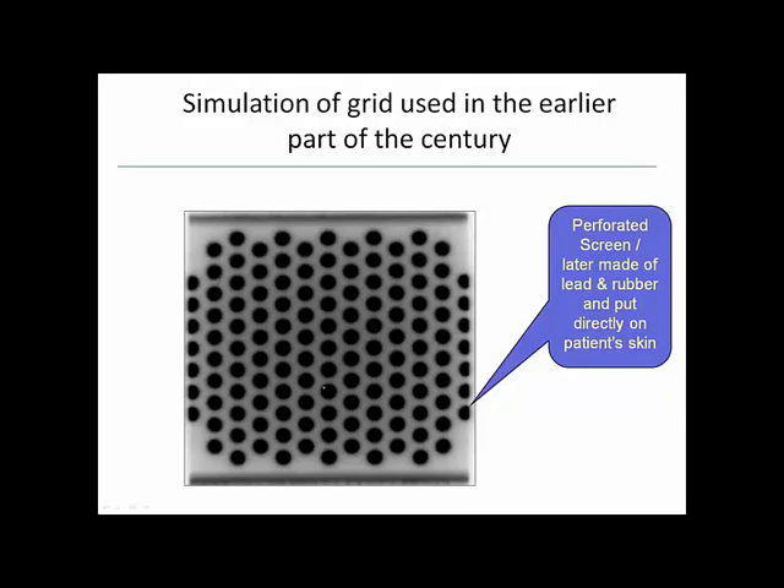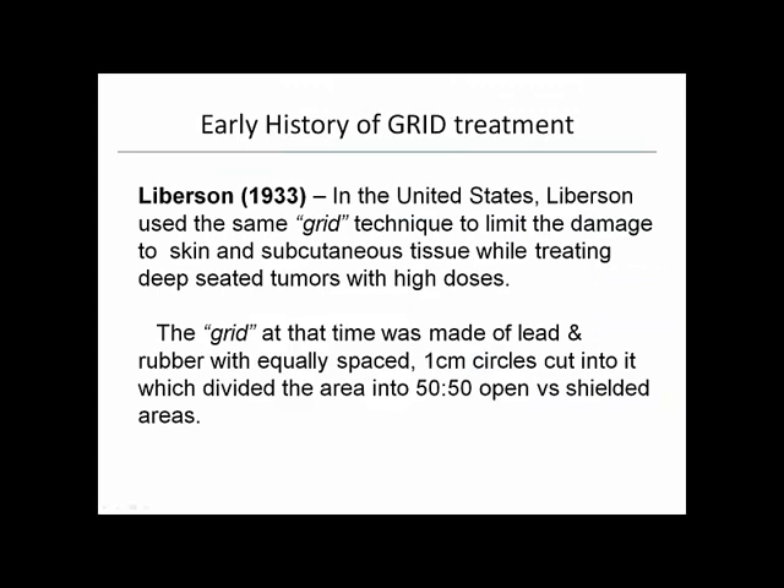In 1933, Lieberson independently did the same thing — he called it a grid, which is where that name comes from. The purpose again was to limit damage to the skin and subcutaneous tissues while treating deep-seated tumors with higher doses. The lead-and-rubber grid had one-centimeter circles cut into a large area, dividing the field into a ratio of approximately 50% open and 50% shielded.